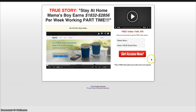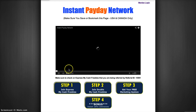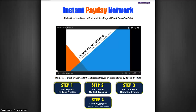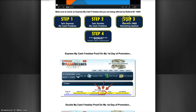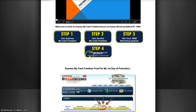So this is Instant Payday Network. This is one of the many capture pages that we have. So this is the inside of Instant Payday Network, and these steps here — these two — are what help you to get money. If you click either one of them, it'll bring you to a website called My Cash Freebies. Step three is for you to get your back office, which helps you keep track. Step four is Empower Network, which is a viral blogging system that I recommend.